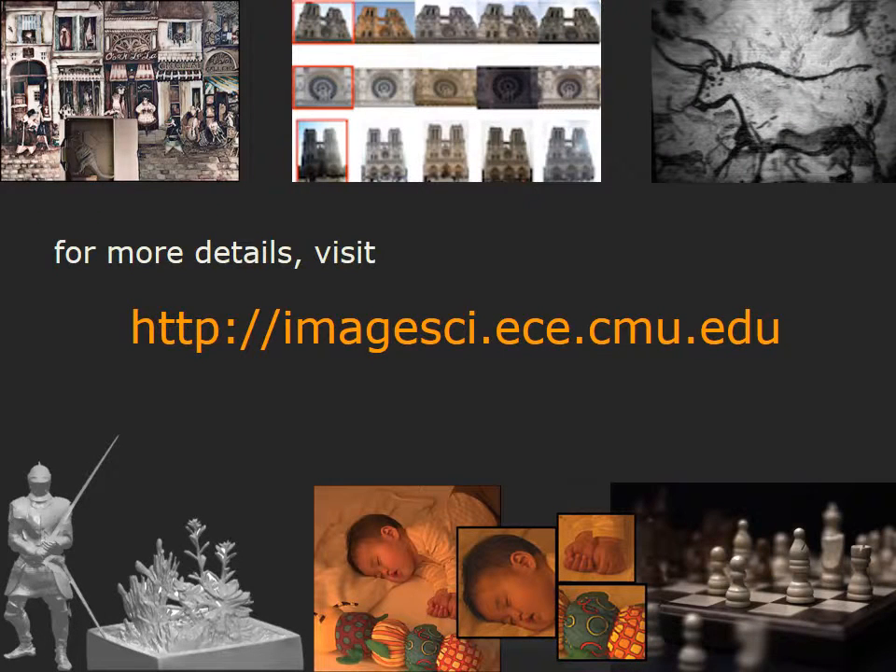In summary, the LiSense architecture uses an inexpensive line detector to provide a significant increase in the measurement rate of the camera. This provides a scalable design for video compressive sensing. For more details, please visit our lab page.